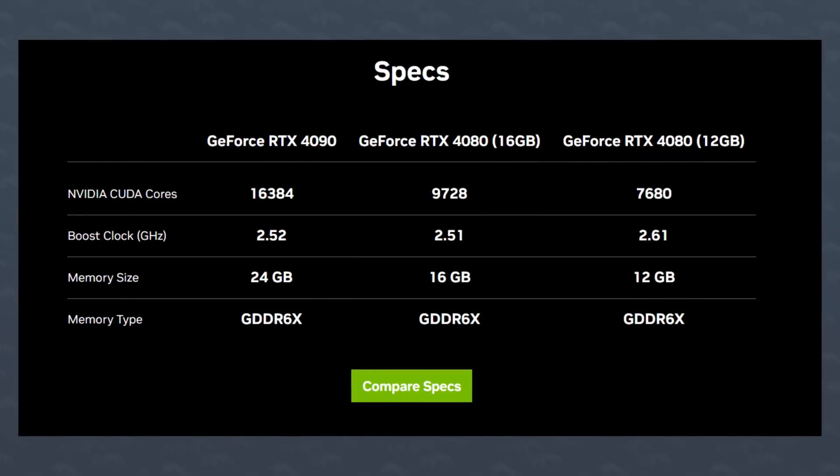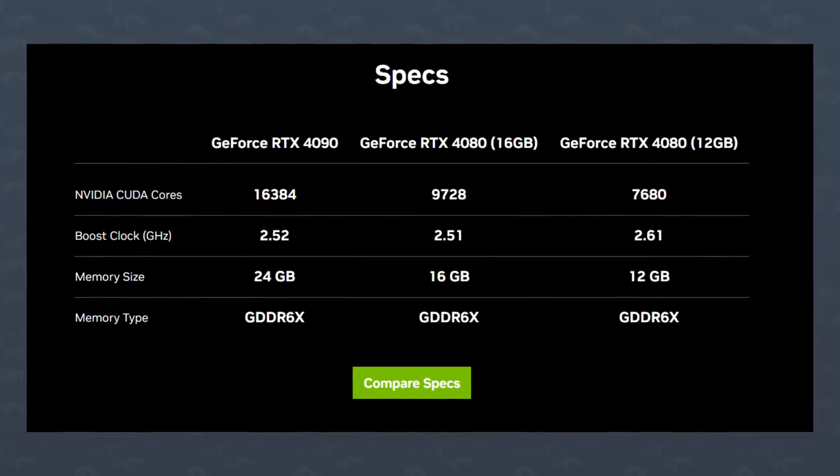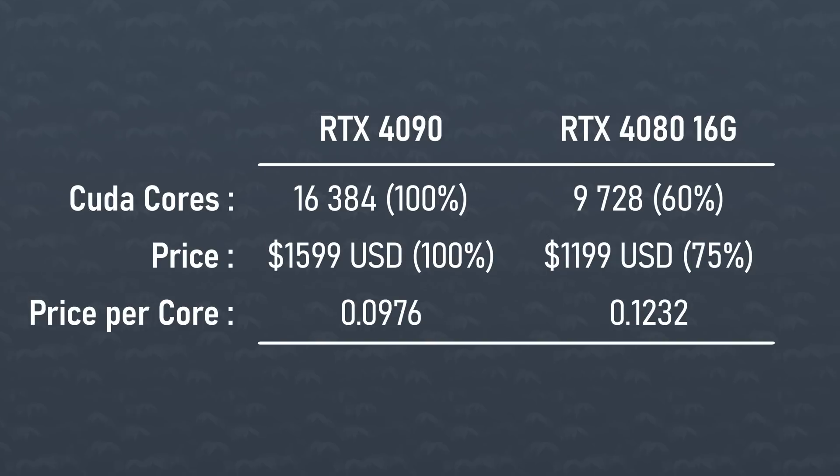Now, if we look at the 4080s, boy, does my opinion change real quick. The 16GB 4080 has 9,728 CUDA cores — that's a decrease of 40%. Yet the $1,200 price tag is just a decrease of 25% over the 4090. So the 4090 is better in price to performance, or at least price to CUDA cores? Like, what is happening here? I thought flagship GPUs were supposed to be expensive and not worth it — at least that's the track record for Nvidia.